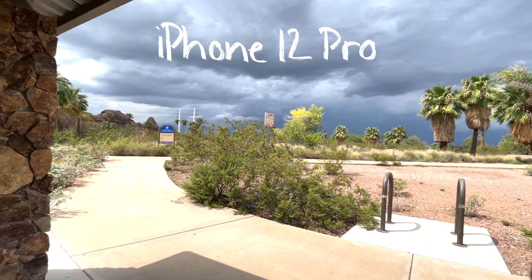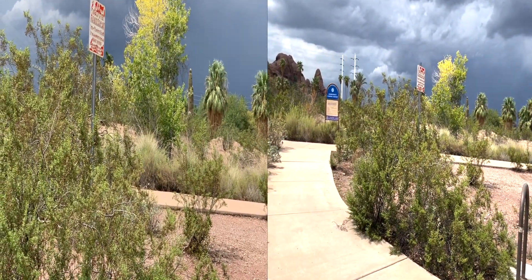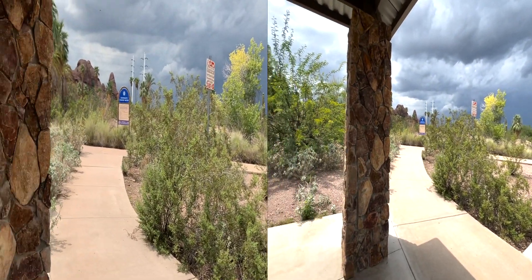Here you can see the ultra wide, the telephoto, and the wide angle on the iPhone 12 Pro, and this is the ultra wide — which the XS does not have.